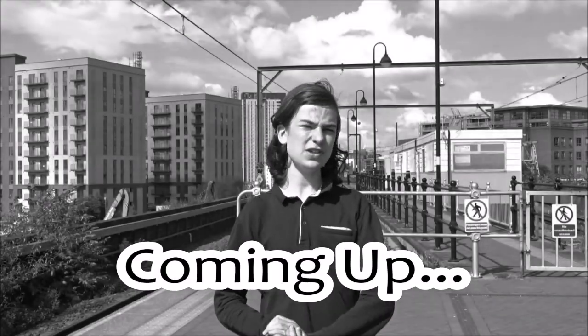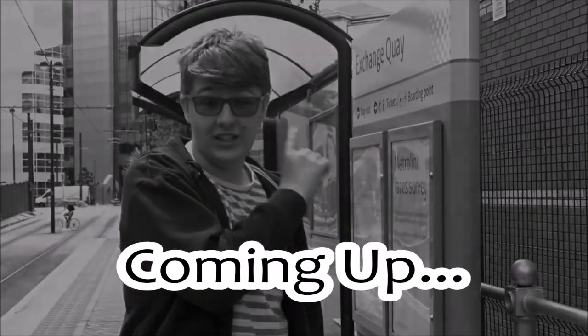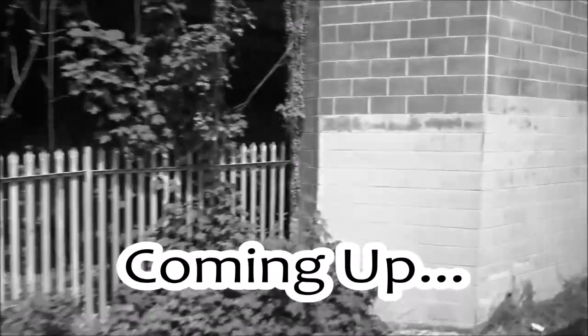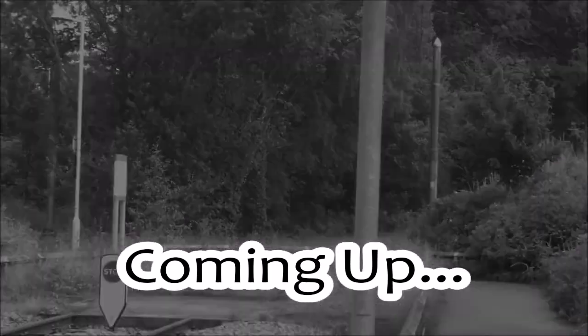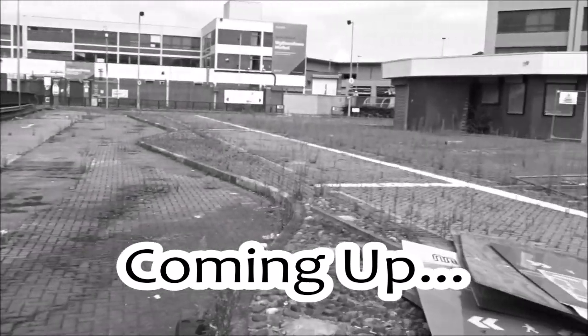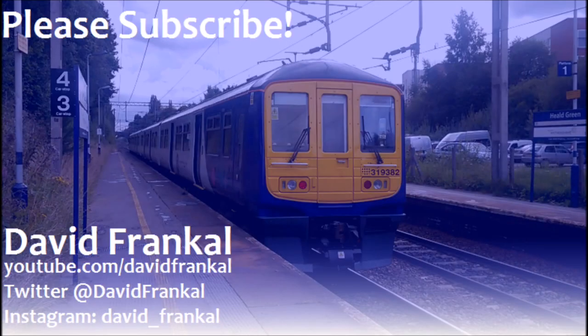Here I am at Exchange Square, the newest stop on the network. This is near the site where in 1996 a bomb went off that was planted by the IRA, which destroyed many of the buildings. But we'll find out more about that in part two. Thank you for watching, and please subscribe. Here I am at Cornbrook, one of the busiest stations on the Metrolink, although very few people actually exit or enter here. So here we are at Old Trafford — sorry, Exchange Quay. If you hop on a northbound tram from Firswood to Trafford Bar, you can see where that tunnel used to continue. There's the terminus, but you might notice that the line seems to keep on going.